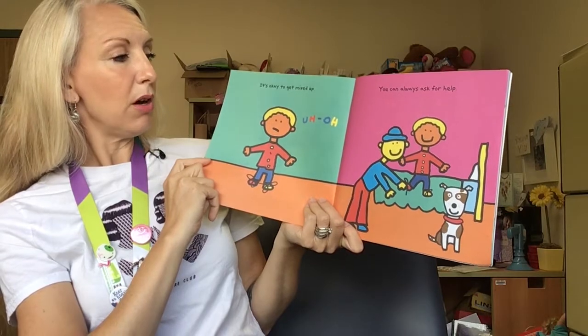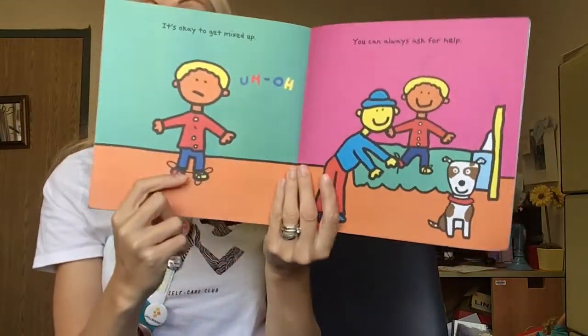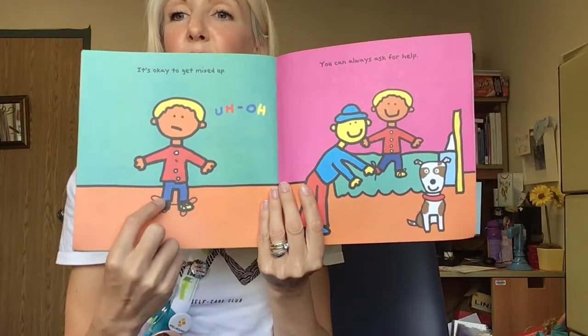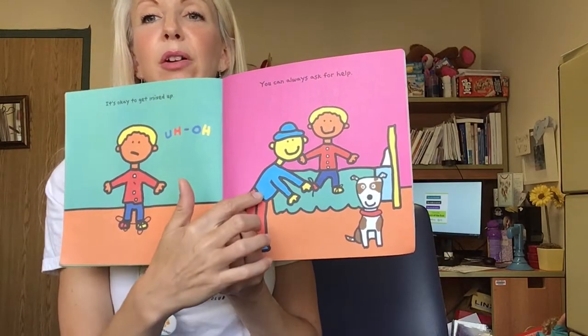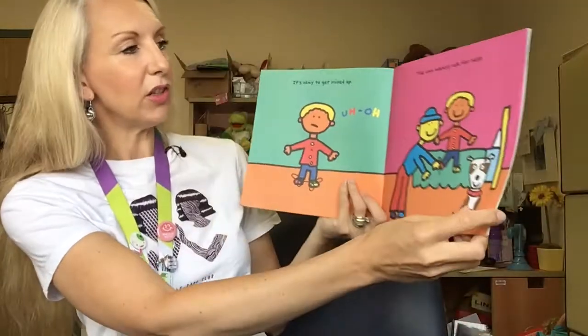It's okay to get mixed up. Uh-oh. You can always ask for help. I can see that in this picture there's a boy who's going 'uh-oh' and his tangly shoelaces tell me he's had a hard time learning to tie them. But in the next picture he's asked for some help from a parent or an adult, and him and his puppy are smiling as he learns how to tie his shoes.